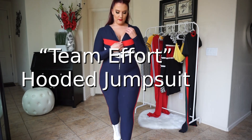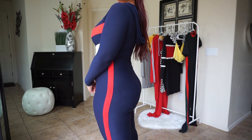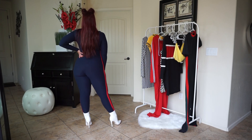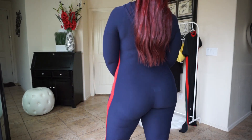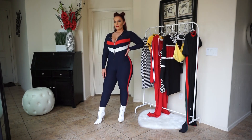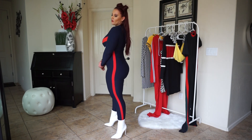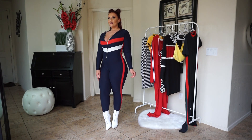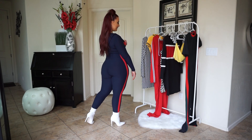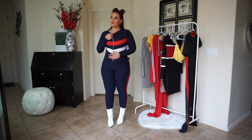So this is the Team Effort hooded jumpsuit in navy. I wore a similar one in mustard yellow from another company in my last video, but this one makes me feel like a daredevil doing crazy stunts — and I'm okay with that! It's super easy, zips all the way down past your belly button, and has a cute little sporty red stripe with a white stripe on the front. I matched it with some white booties to bring out the white in the jumpsuit. It has a hoodie so you can wear it up or down, zipper all the way up if you want.